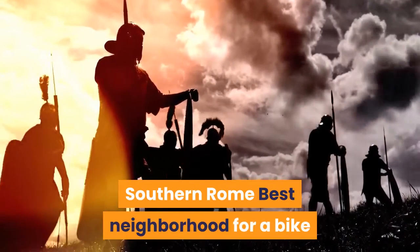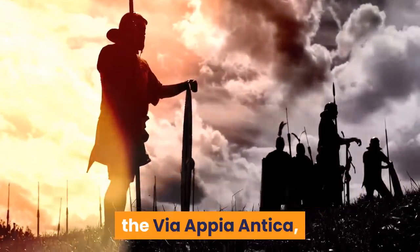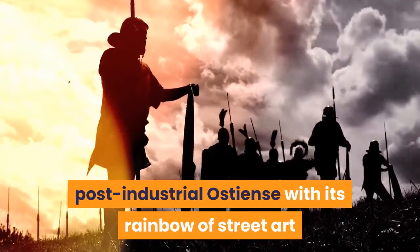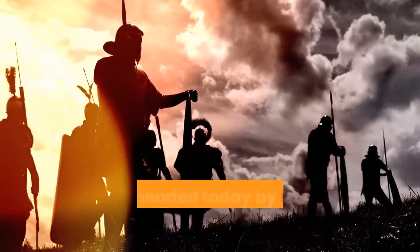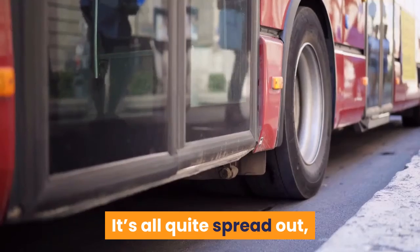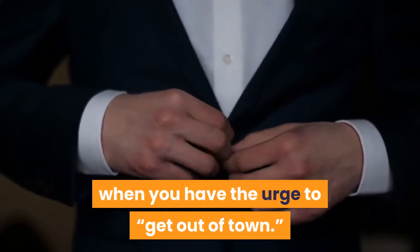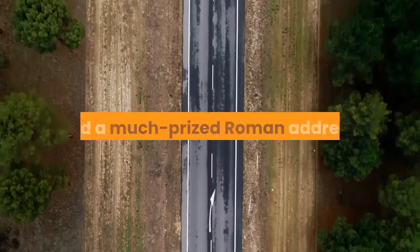Southern Rome — best neighborhood for a bike ride. Southern Rome is a sprawling neighborhood that comprises four distinct areas of interest to tourists: the Via Appia Antica, famous for its Roman ruins, catacombs and bucolic country air; hip, post-industrial Ostia with its rainbow of street art and cutting-edge nightlife; picturesque Garbatella; and EUR — Mussolini's futuristic building development, spearheaded today by Italian fashion house Fendi, which has its global headquarters here. It's all quite spread out, but public transport connections are decent. Allow at least a day for the Appian Way, best kept for when you have the urge to get out of town. Fields surround the rickety old stone-paved road, one of the world's oldest roads and a much-prized Roman address.